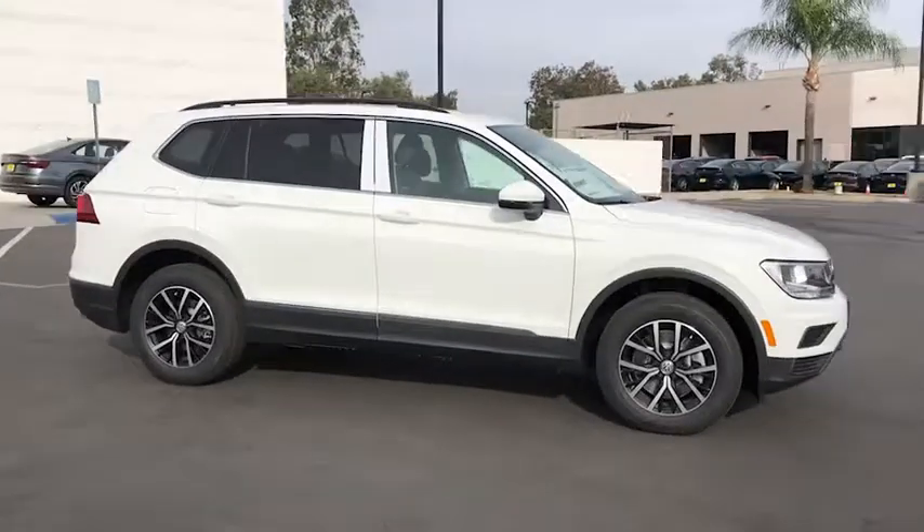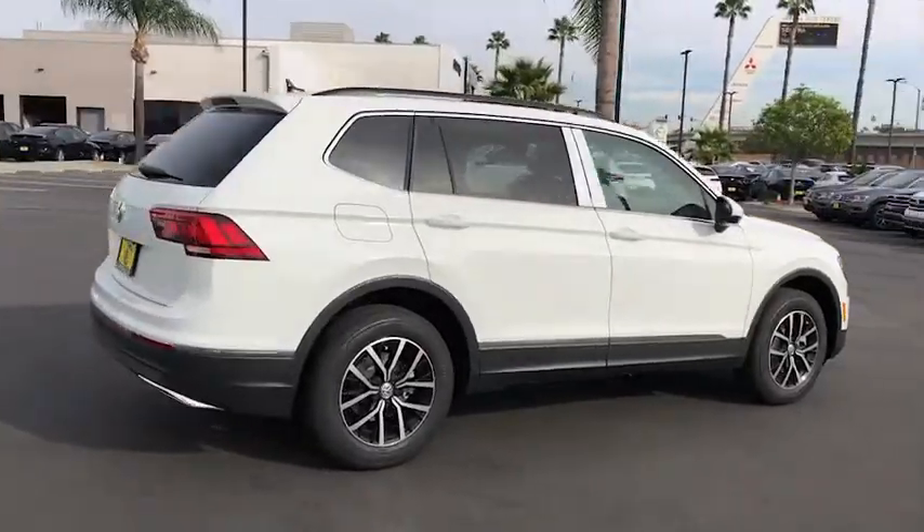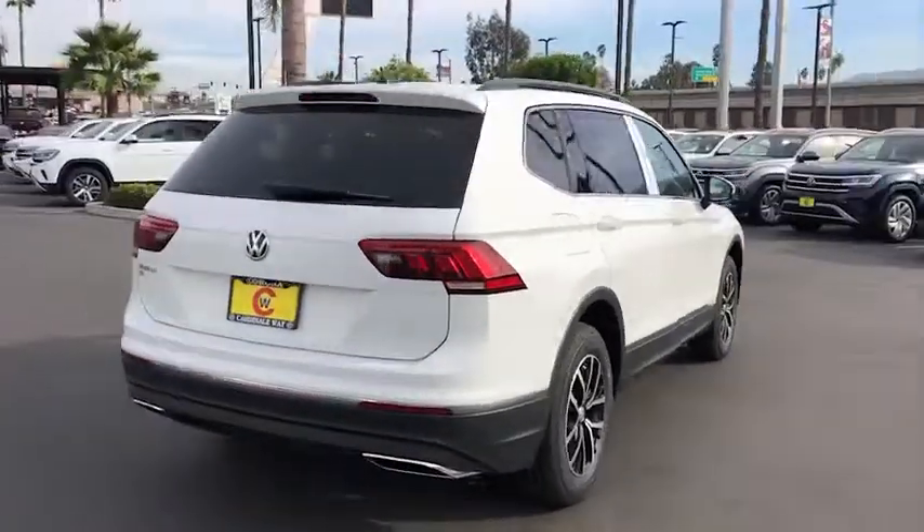Enjoy the view of this 2021 Volkswagen Tiguan. This versatile Tiguan was built to keep up with your family's busy lifestyle.